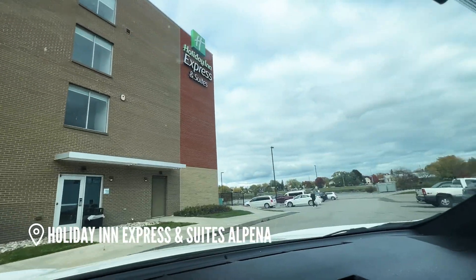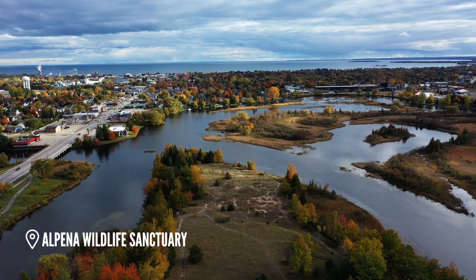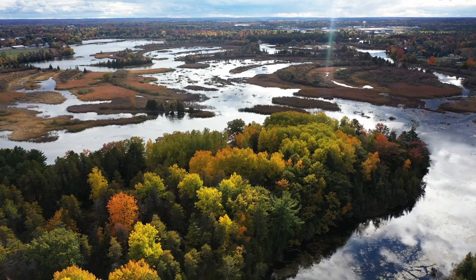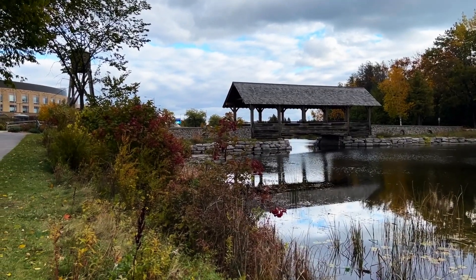We made it to Alpena! We just checked into our hotel, the Holiday Inn, right on the river in downtown. Our first stop is the Alpena Wildlife Sanctuary, right in the center of town. It features 500 acres of gorgeous wetlands that are home to a variety of different wildlife. We went kayaking through here last summer, but this time we decided to walk the trails to take in all the fall colors.